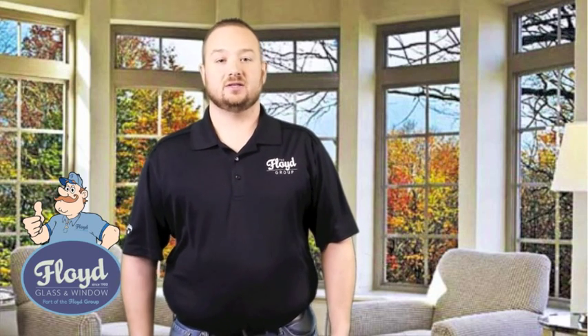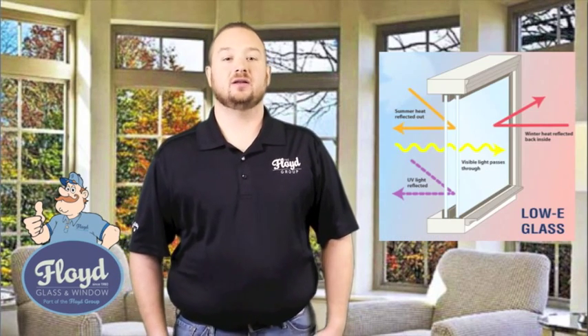Radiant heat makes your house warmer. It also tends to bleach your couches or your floors. What low E does is it blocks that heat from coming in and it helps with your house staying more energy efficient.